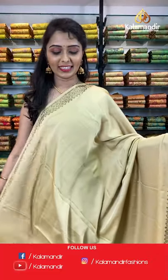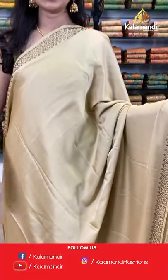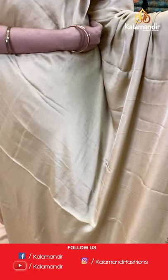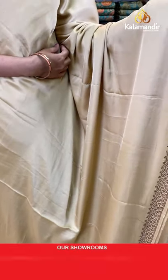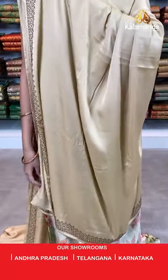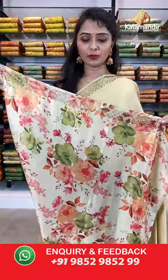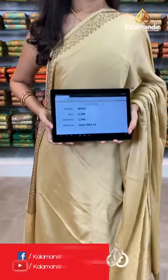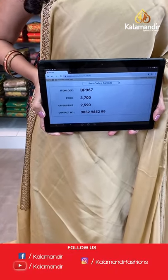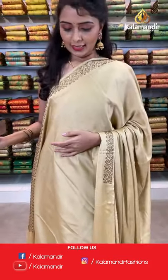Welcome back ladies. Next color available in the same pattern is cream color. All over the body plain, borders with stonework. Pallu same as saree, paired with a printed blouse along with the stonework. Saree code BP967, actual price 3700, offer price 2590.